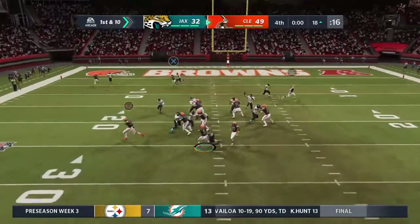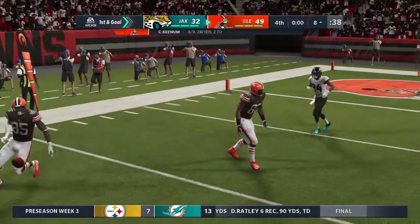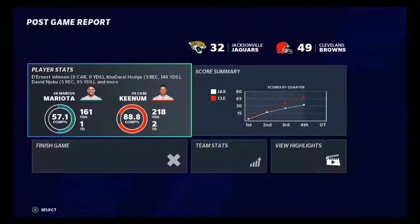From the red zone now, Keenum, and they've got it inside the 10 at the 8-yard line. Tonight's final score: Browns 49.